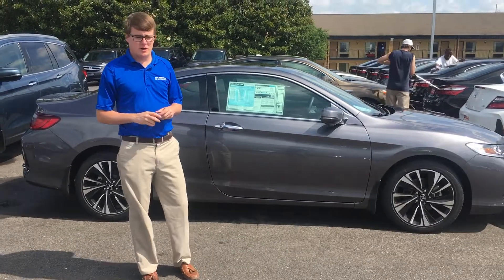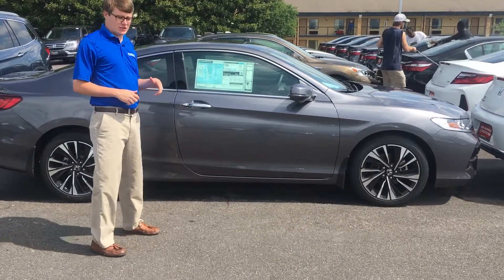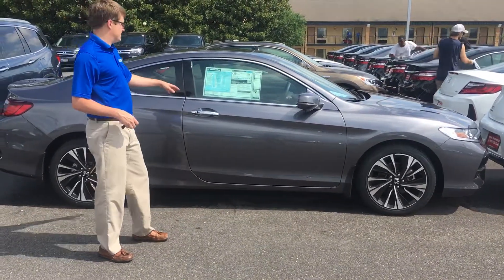This is Max Johnson here at Sam Boswell Honda. Behind me we have our 2017 Honda CR-V EX. This particular one has sensing on it.